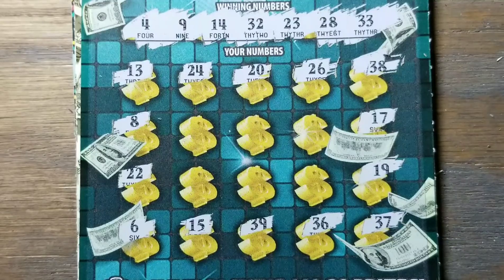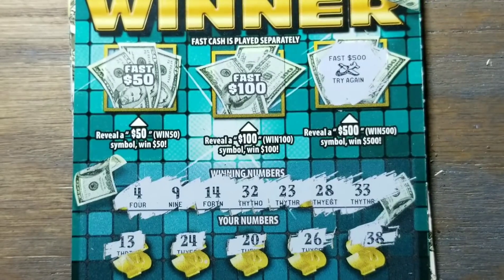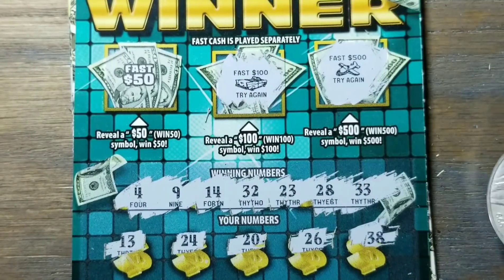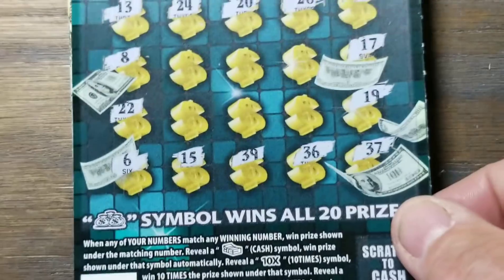Numbers: 4, 9, 14, 23, 28, 32, 33 — none of those match. Bonus section: I'd like to get a $500 up here. I believe it was Mad Money where I got the $500 quite a few times, but this game not so much — the $500s are getting harder and harder to find. That ticket's got all three of the new losing symbols they've been putting on our tickets lately.